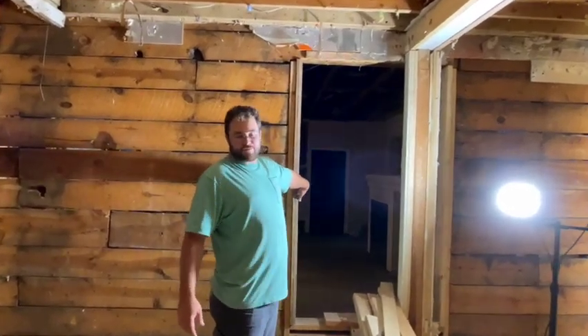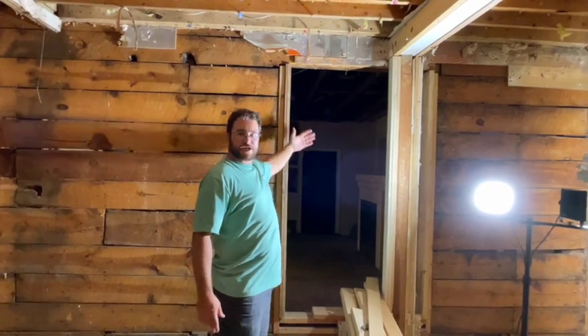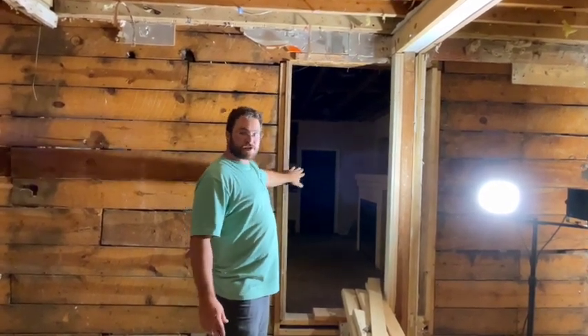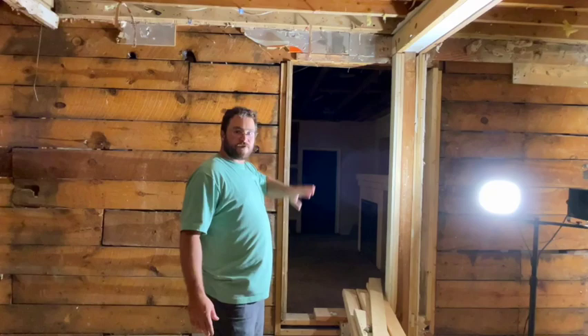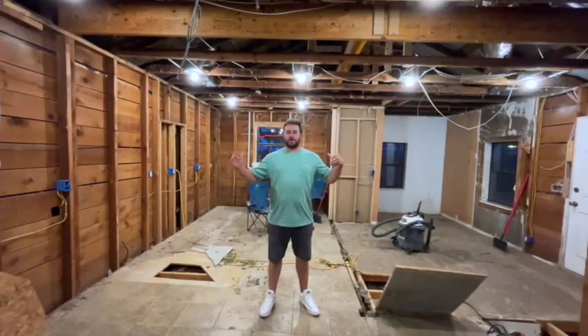This looks like a massive hole in the wall, and it actually is — because this used to be an exterior wall at one time and this was a window to the outside that eventually got covered up. We are going to keep this opening as a pass-through from what is going to be the living room into the bar area, just to get some more flow between the two rooms.